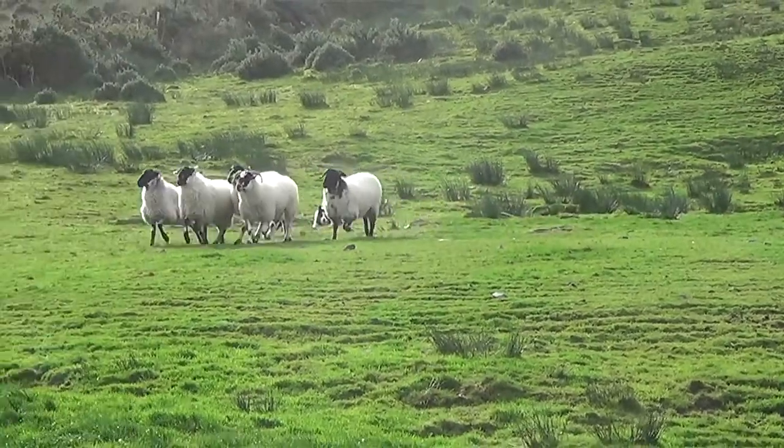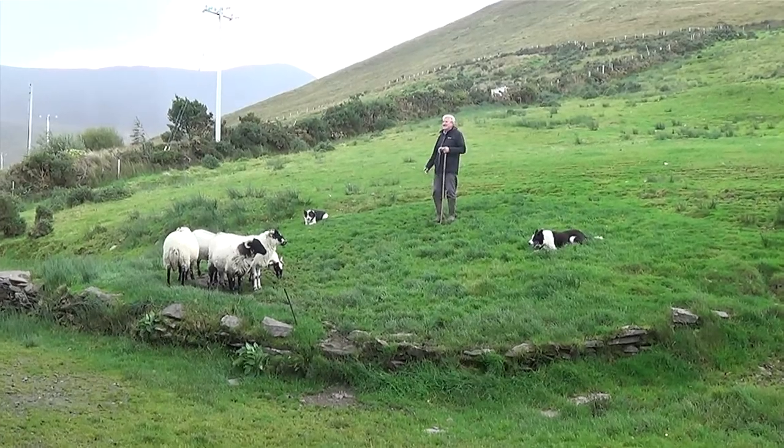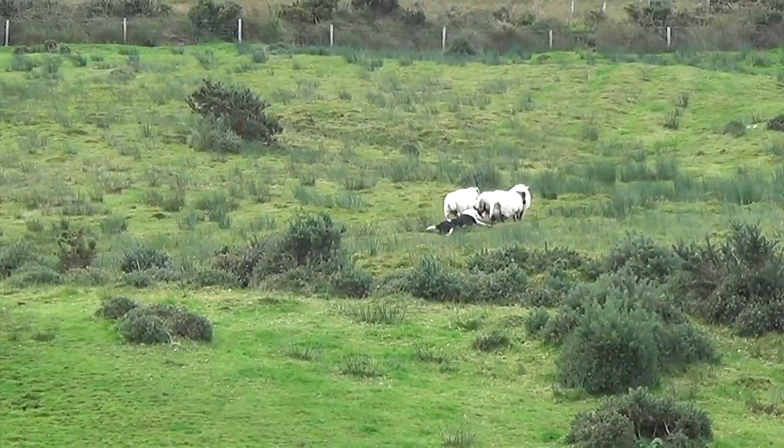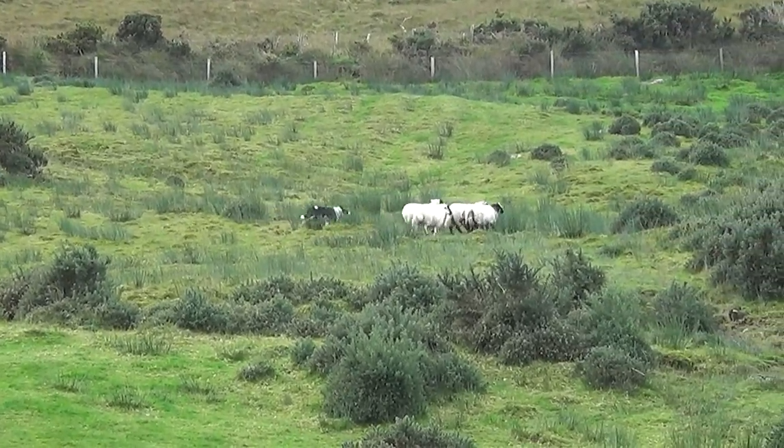With the help of the dogs, the shepherd has huge control over the movement of the sheep. He can even position all the animals for a family photo. Finally, to finish the demonstration, the sheep are herded back to where they started.